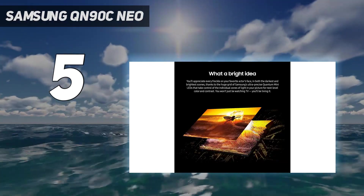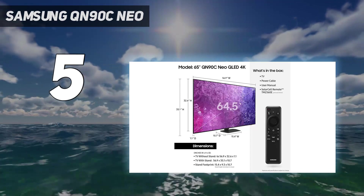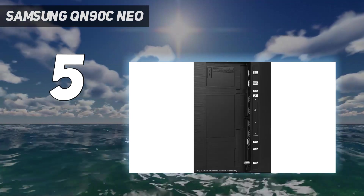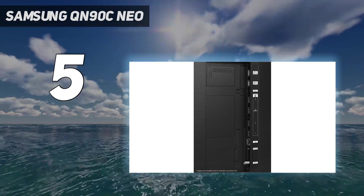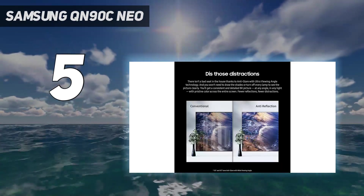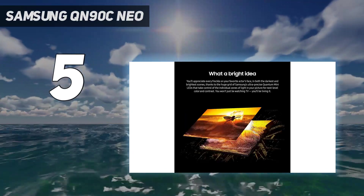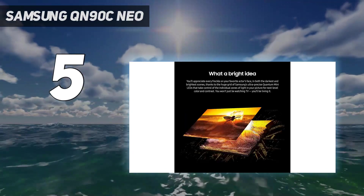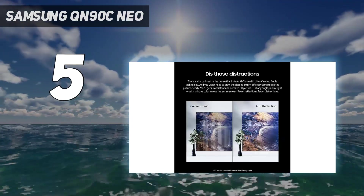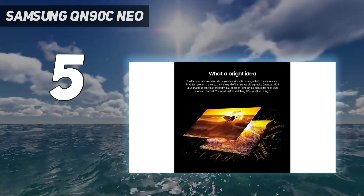The QN90C uses a 120Hz refresh rate, meaning gaming will still be just as stellar on this display. Plus, the inclusion of an ATSC 3.0 tuner means you gain access to next-gen TV, if that's your cup of tea. Audio is also a real banger thanks to the 60W speaker built on a 4.2.2 channel system, so everything from Michael Bay explosions to the squeaking of Ratatouille will be bombastic as they are crisp.